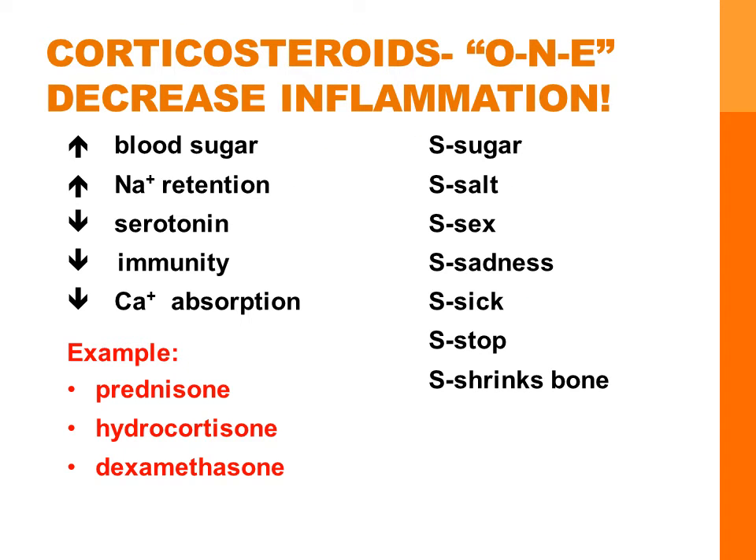Corticosteroid medications are used when we need to decrease inflammation because they have a powerful anti-inflammatory effect. These medications are number-one drugs — they end in O-N-E, like prednisone, hydrocortisone, and dexamethasone. Many skin disorders that we've reviewed use topical corticosteroid preparations, which may cause burning, itching, and irritation.